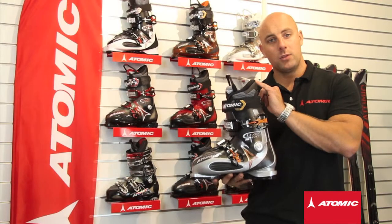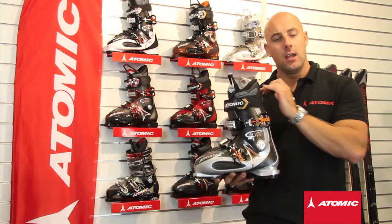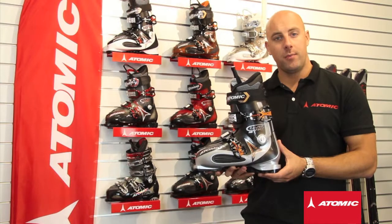This boot uses our heat mouldable T2 liner and is aimed at intermediate level all-mountain skiers. This boot retails in the UK at £225.